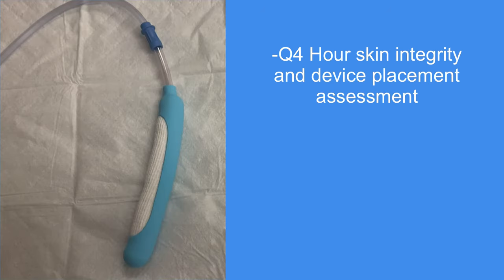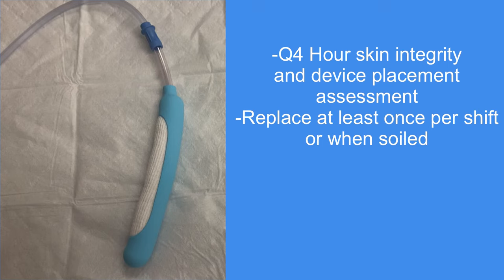At least every four hours, the patient's skin integrity must be assessed and the device must be checked for proper placement. Document these assessments in EPIC. If any skin breakdown is seen, immediately remove the device and contact the wound care team. The Purwick must be replaced at least once per shift or more often if soiled. It is suggested to change it regularly with the patient's bed bath or during the first skin assessment of a shift.